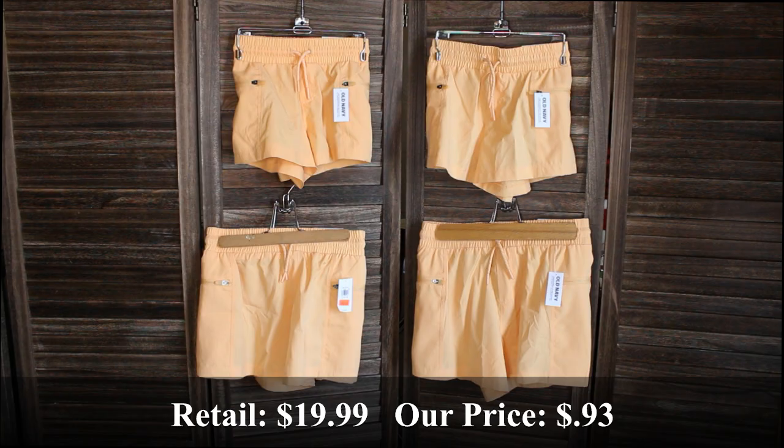Next we have four of these girls high-waisted performance shorts — one in an extra small, one in a small, a large, and an extra large. Retail price was $14.99 and we bought them for $2.38.